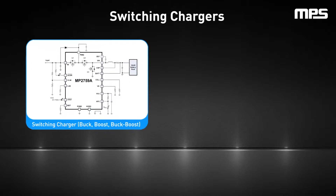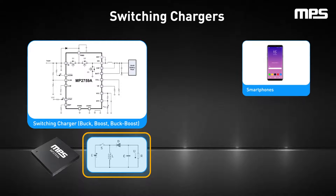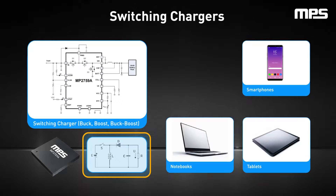Switching chargers, on the other hand, excel in efficiency at medium to high currents thanks to their adaptable design. However, switching chargers also require an inductor and more capacitors, which can increase cost, complexity, and take up more PCB space. Switching chargers are often used for high density applications with larger batteries or that need higher efficiency for fast charge capabilities, such as smartphones, tablets, notebooks, and power banks.